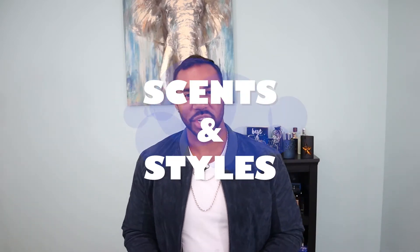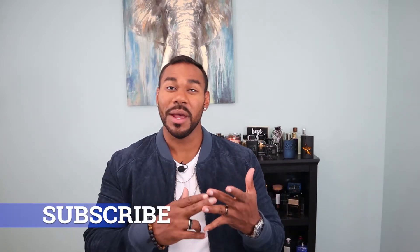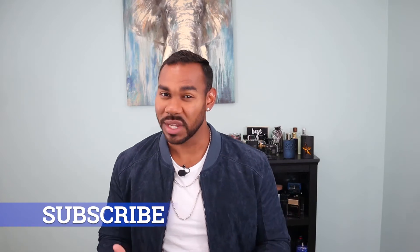What's up YouTube? It's your boy Yannick. I want to welcome you back to the Scents & Style channel, the channel where we pair scents and style. Also on this channel we talk about cologne reviews and various men's lifestyle subjects such as self-care, dating and fashion. If you're new to the channel, I want to ask that you like, comment, subscribe and hit the bell so that we know when the next video drops.